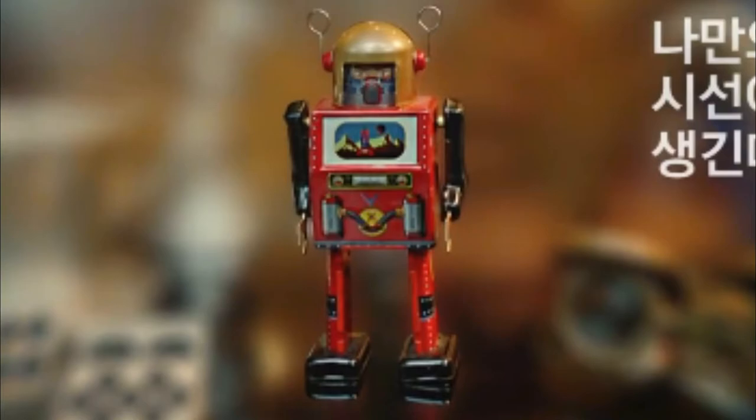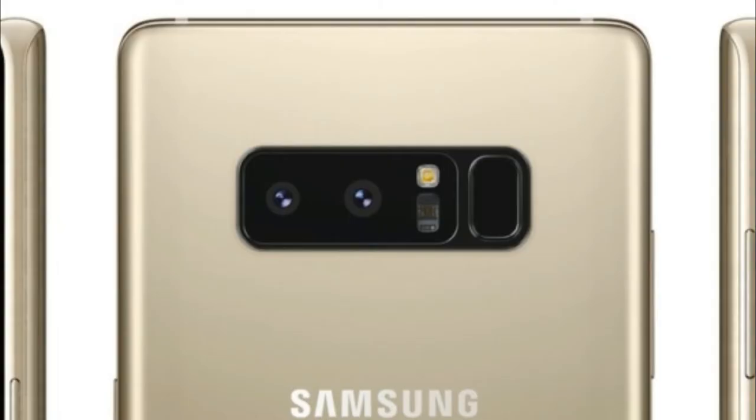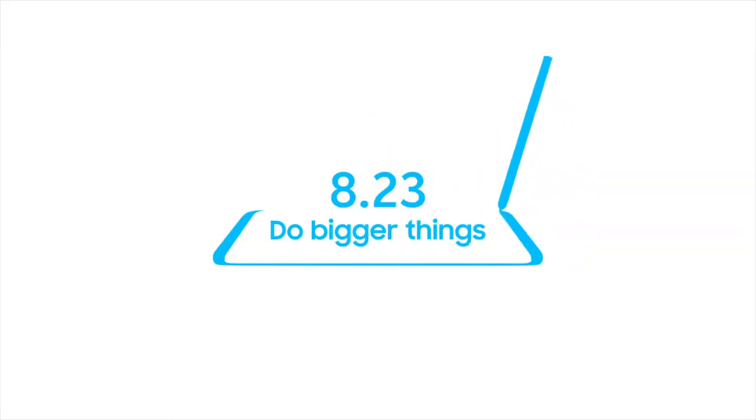This seems like it will work even better than the iPhone's portrait mode. In the Note 8, the first camera is a normal lens and the other one is a 2x optical zoom lens. At the end of the video, it says the announcement date, which is the 23rd of August.